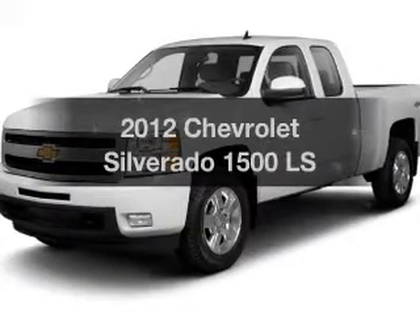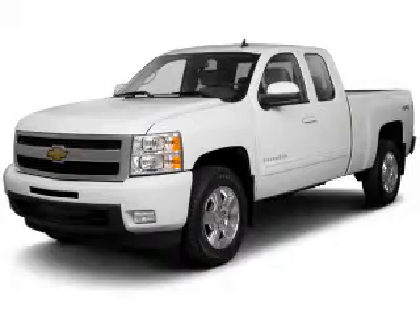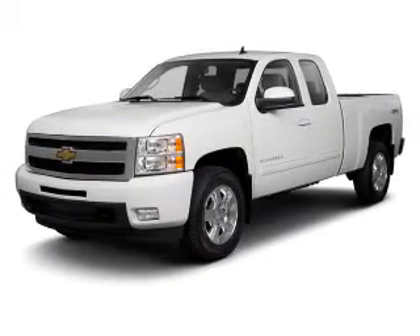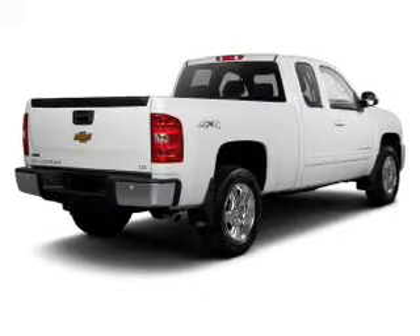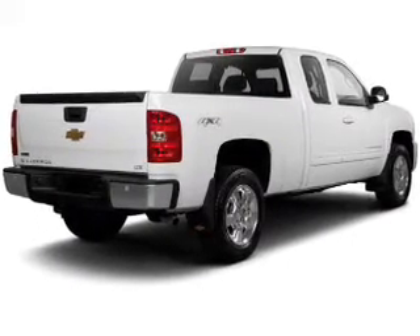Get noticed in this 2012 Chevrolet Silverado 1500. If you're looking for an automobile with great attributes, look no further. The powertrain includes four-wheel drive with a reliable engine connected to a smooth-shifting automatic transmission. Premium wheels lend a distinctive appearance.